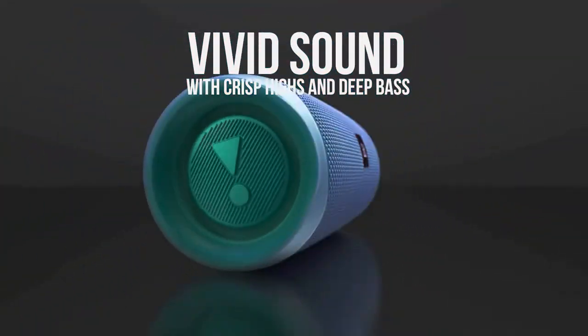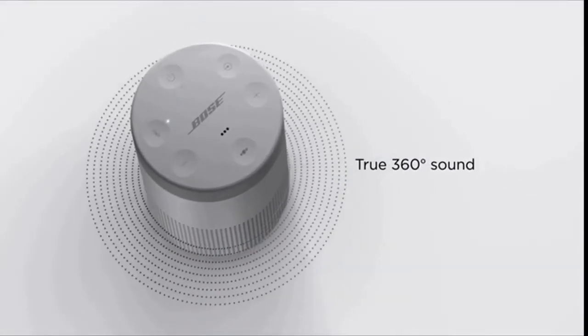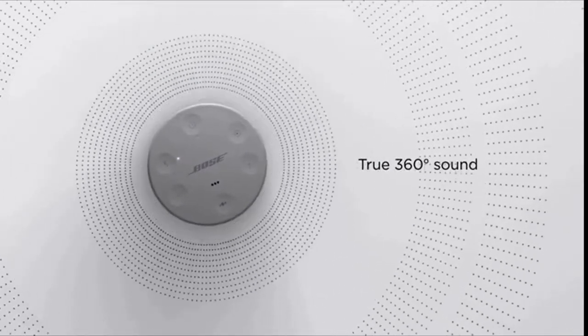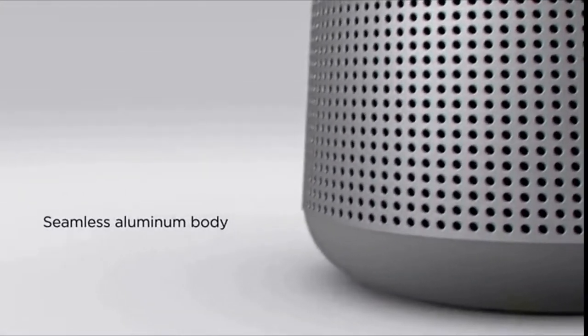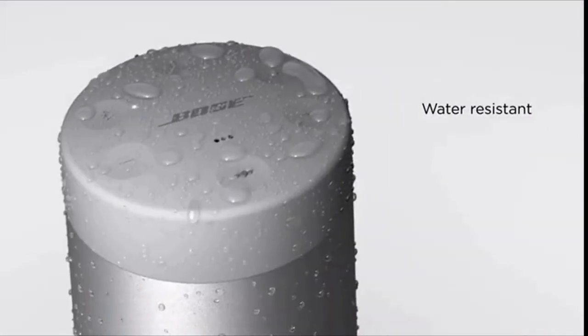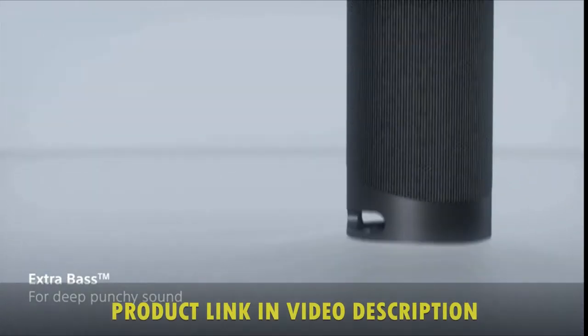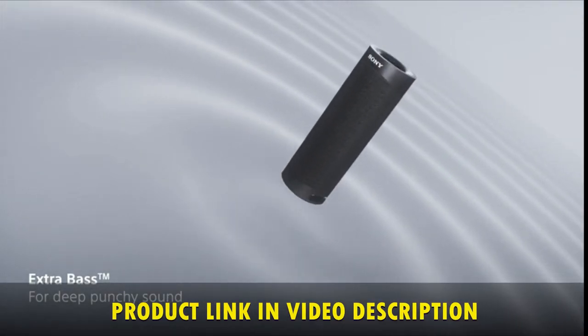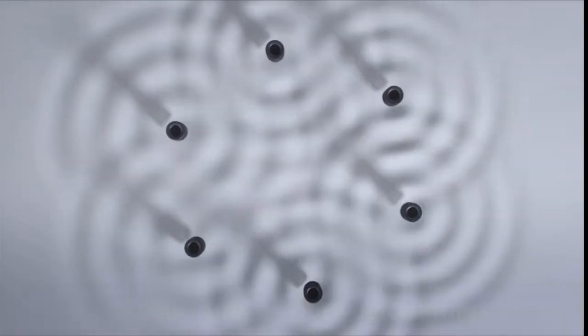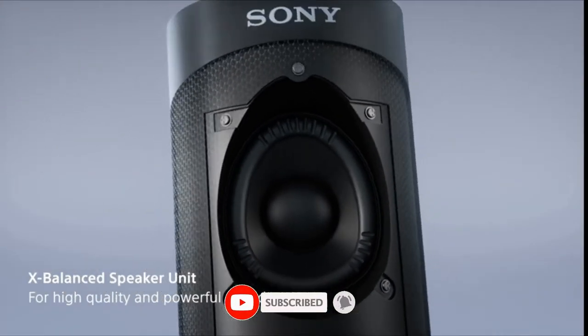So, whether it's performance, sound quality, battery life, or durability, I've got the perfect match for you. I've included options for every type of consumer. So if you are looking for something to use at the park, by the pool, on the beach, or for the best one on the market, you have come to the right place. If you want more information and up-to-date pricing on the products mentioned, be sure to check the links in the video description. If you want to see more videos like this, subscribe to my channel and click that bell icon.